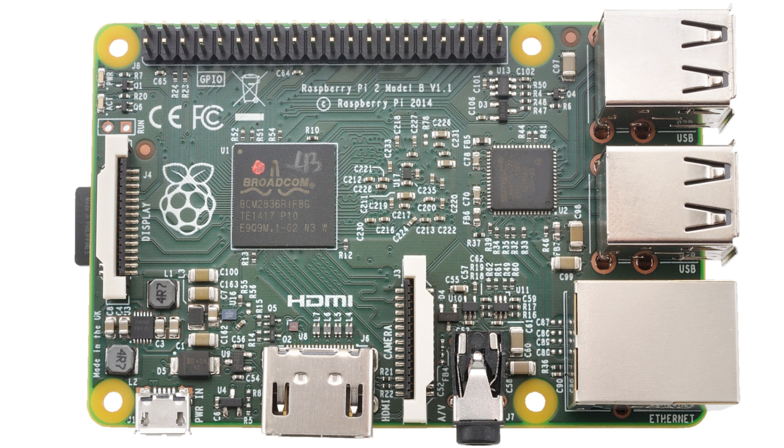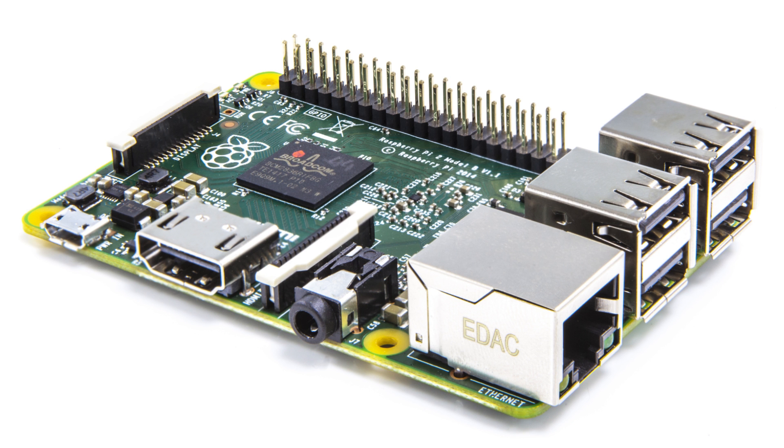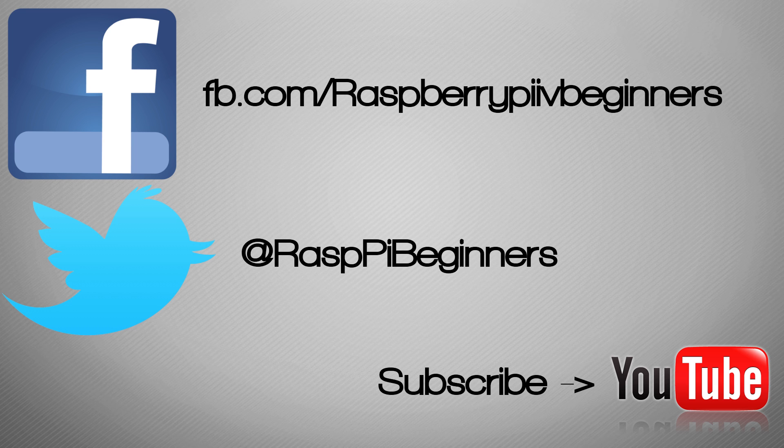I'd recommend that anyone who's a big Pi fan goes out and grabs one of these. It's a really significant improvement in performance and will stop a lot of those trolls over the years who have said that the Pi has been a bit too slow. It really makes a big difference. I hope you guys enjoy that — if you like what I do, follow me on Facebook, follow me on Twitter, and subscribe to the YouTube channel.